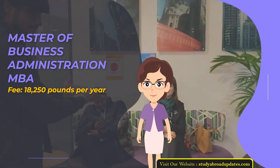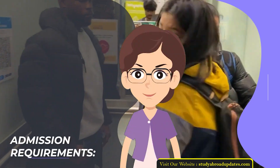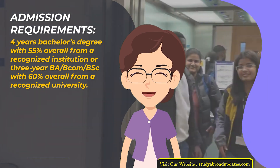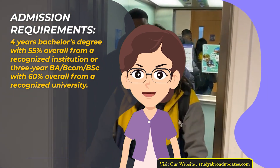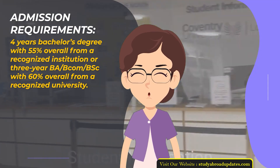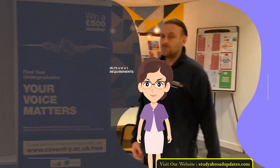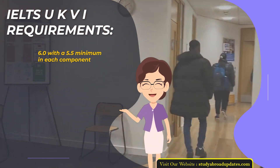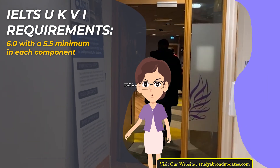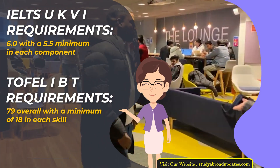Master of Business Administration MBA. Fee: £18,250 per year. Duration: 1 year. Admission Requirements: 4-year Bachelor's Degree with 55% overall from a recognized institution, or 3-year BA/BCOM/BSc with 60% overall from a recognized university. Admission Intake Year: January. IELTS UKVI Requirements: 6.0 with a 5.5 minimum in each component. TOEFL IBT Requirements: 79 overall with a minimum of 18 in each skill.